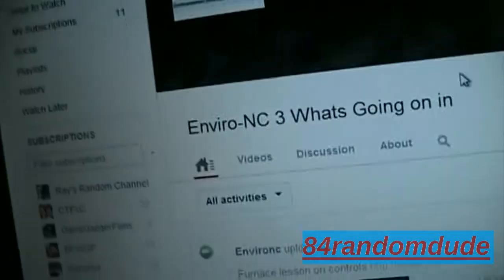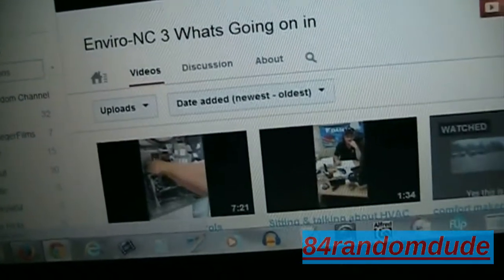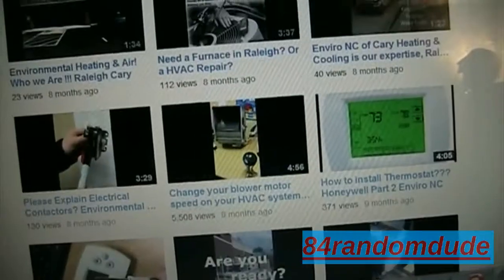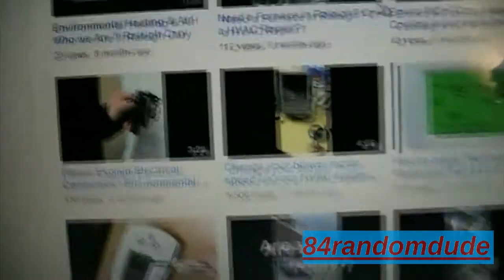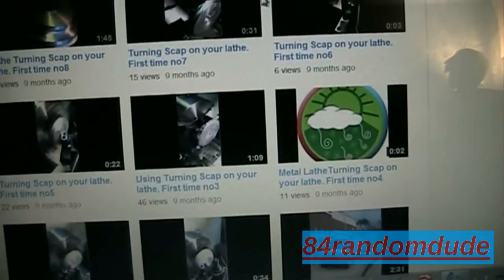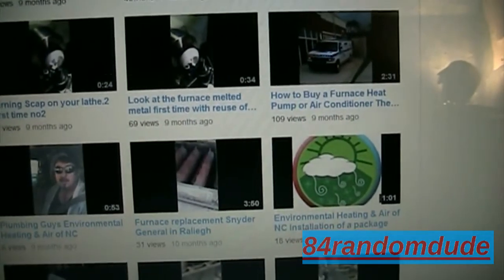It looks like an HVAC company or something — there's a whole logo. We'll click on their videos and they've got a few HVAC videos: Environmental Heating and Air, Raleigh, Cary. Well, don't call these guys — don't have these guys do any HVAC work for you.